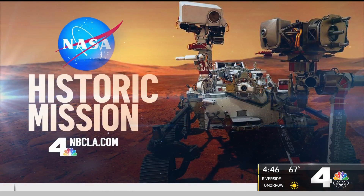Really remarkable. You can watch that landing live on NBCLA.com and the NBCLA app when it happens this Thursday, set for 12:55 in the afternoon.